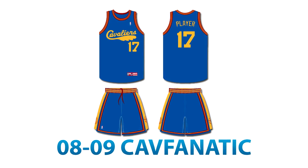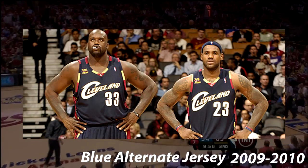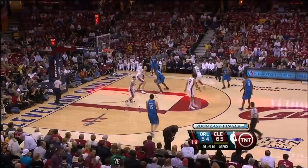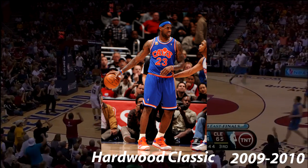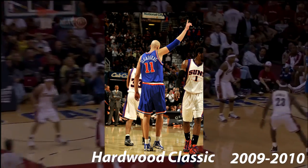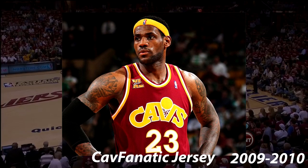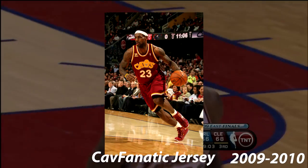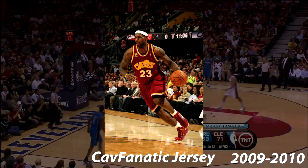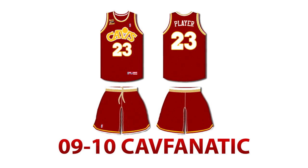In 2009, one uniform change and two jerseys were announced. The change was that all uniforms used during this season would feature an XL patch commemorating 40 seasons for the Cavaliers. The first jersey introduced was the Hardwood Classic uniform, calling back to the away jerseys from 1987 to 1989. These were the same exact as those jerseys but with longer shorts, and were only worn six times throughout the season. Also during the season, the next CavFanatic jersey was revealed — a callback to those same throwback jerseys, but in wine and gold instead of orange and blue. They only wore these one time this season, in a game against the Washington Wizards in 2010.